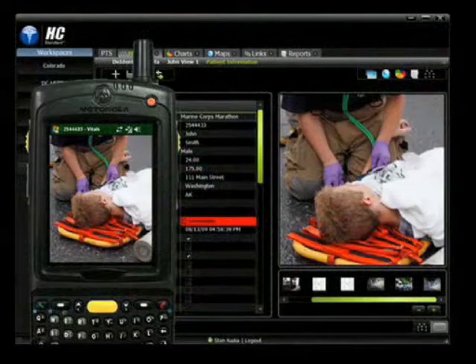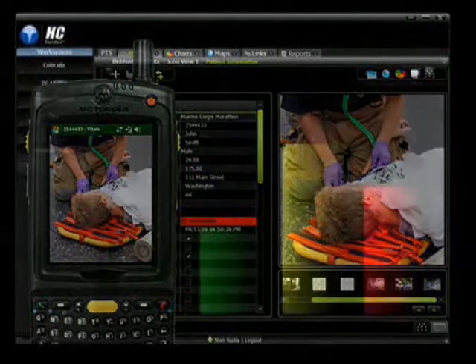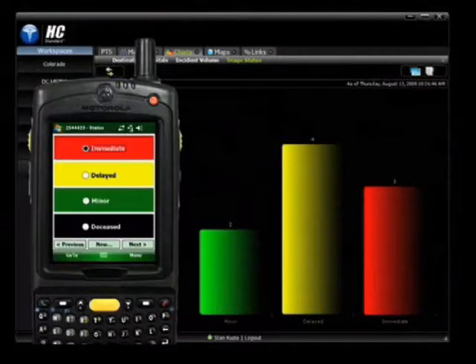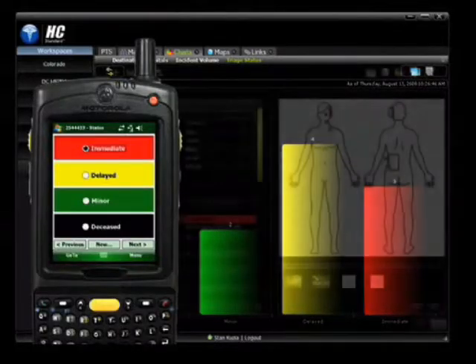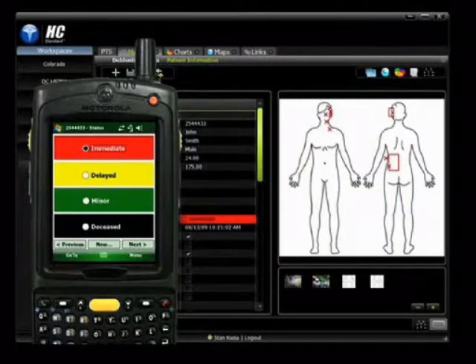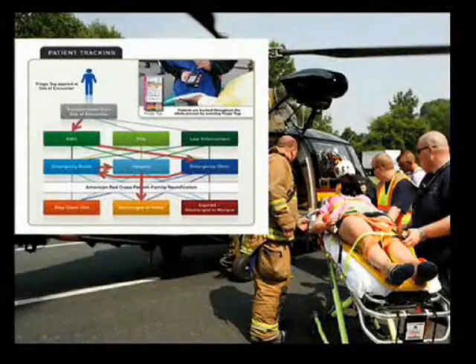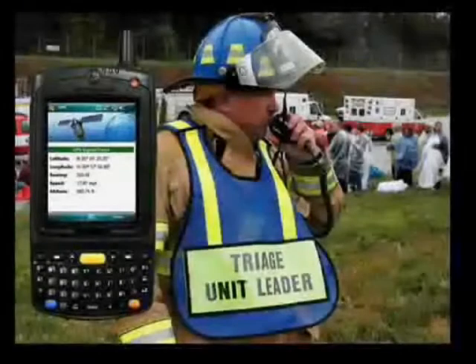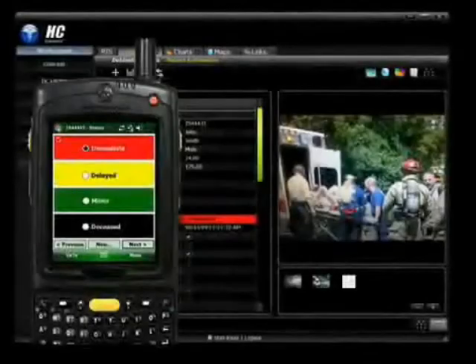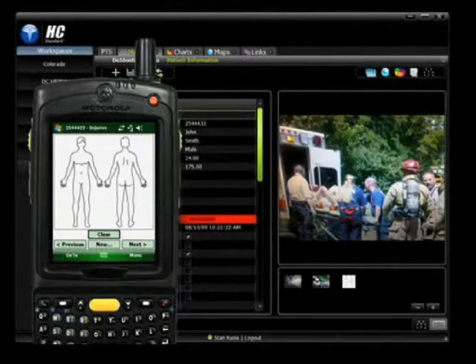This information is sent in near real time to the central coordinator or stored for later retrieval. HC standard helps to immediately assess available medical assets and where best to send patients. HC's patient tracking system may be used to track one or many individuals through the healthcare system, greatly simplifying family and patient reunification. All patient encounters are date, time, and GPS stamped for post-incident evaluation and reporting.